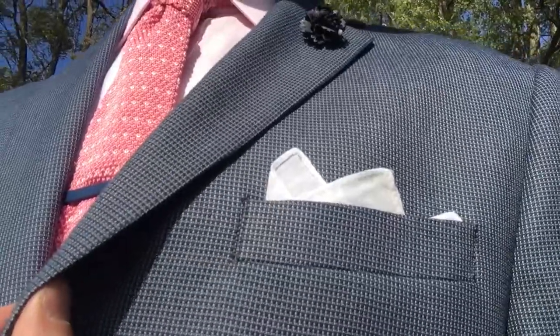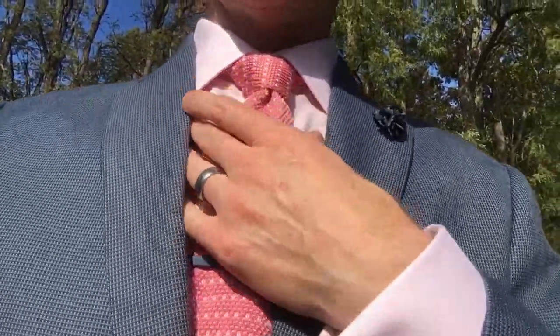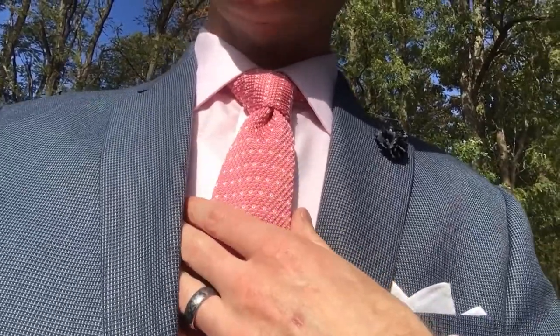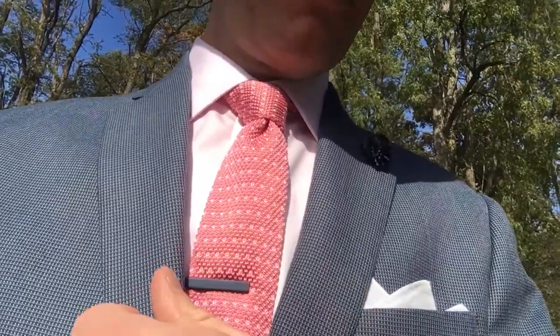And then we just have a three-point crown folded pocket square. The shirt is a pink Joseph A. Bank signature shirt — one of my favorites.